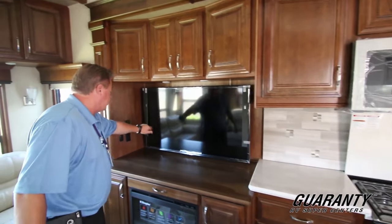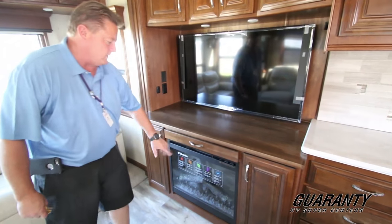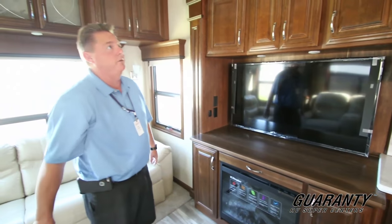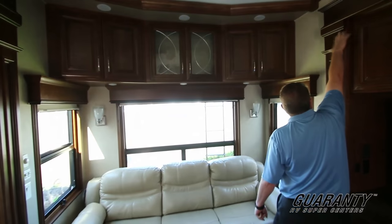There's a nice big flat screen TV that can also be used as a desk area. There's a fireplace and more cabinets. Mobile Suites does not skimp on cabinetry, as you can see — very nice woodwork throughout.